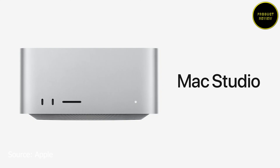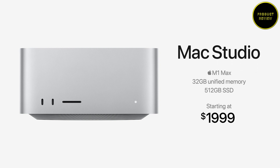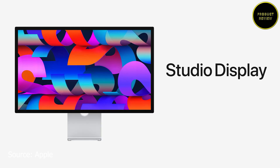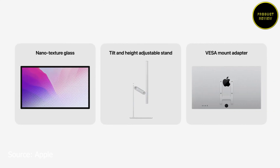The Mac Studio starts at $1,999 in the US and ₹1,89,900 in India for the base model with 32GB RAM and 512GB SSD. The M1 Ultra version starts at $3,999 and ₹3,89,900 in India. The Studio Display is priced at $1,999 and ₹1,59,900 in India, including the tilt-adjustable stand. Additional configurations include nano-textured glass and various mounting options.